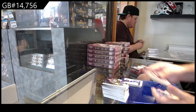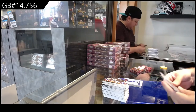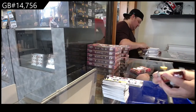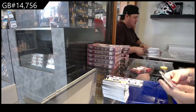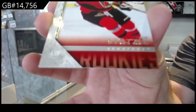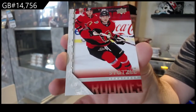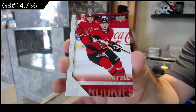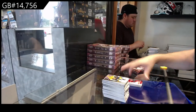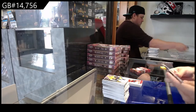We've got a Marner for the Maple Leafs, Tribute. Shesterkin for the Rangers, Ovation. We've got a 5-6 Tribute Rookie of Stutzel for the Senators. And guys, if you want to get any cards graded, when you do the checkout, put the group break number and the card you have in the notes.